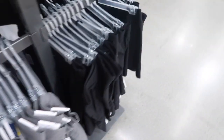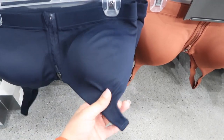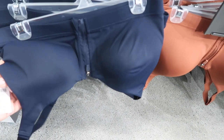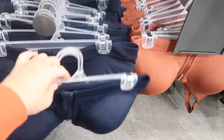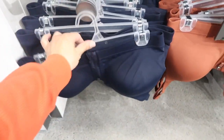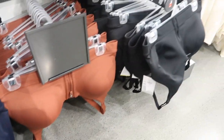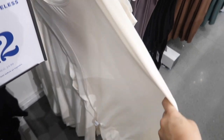The zip front sports bras are also buy one get one 50% off. These feel like they're really more of a better support, normally $34.99, and they have bra sizes. This has a zip front — really easy to get on — with a little keyhole detail. Comes in navy, rust, and black.